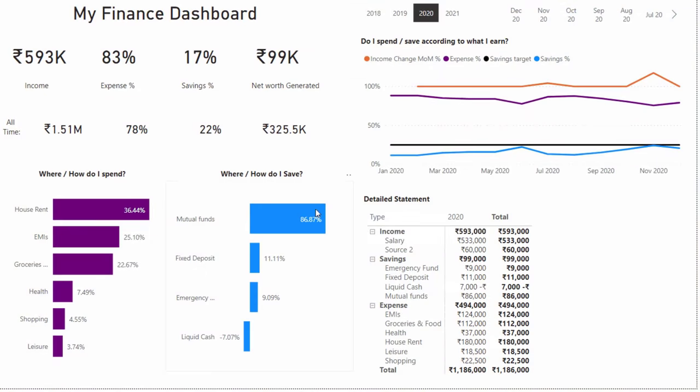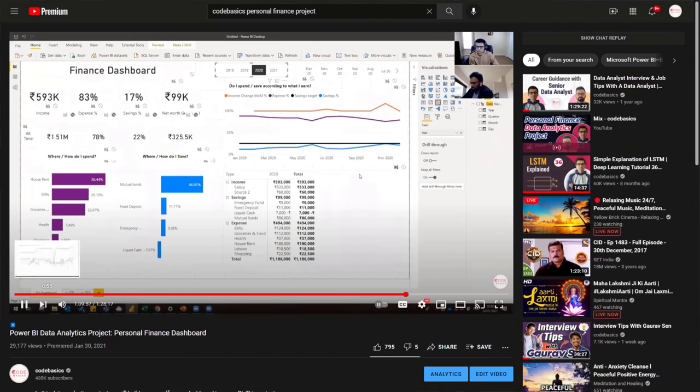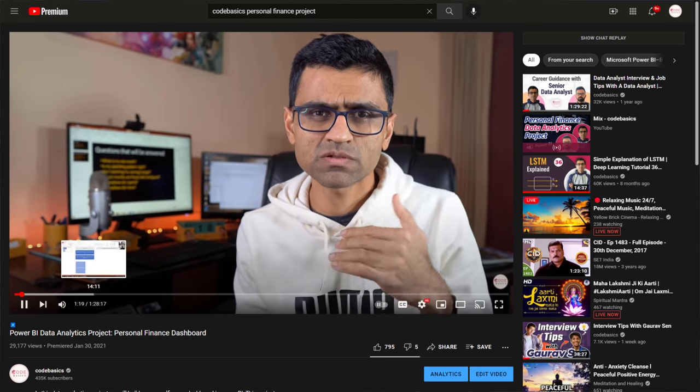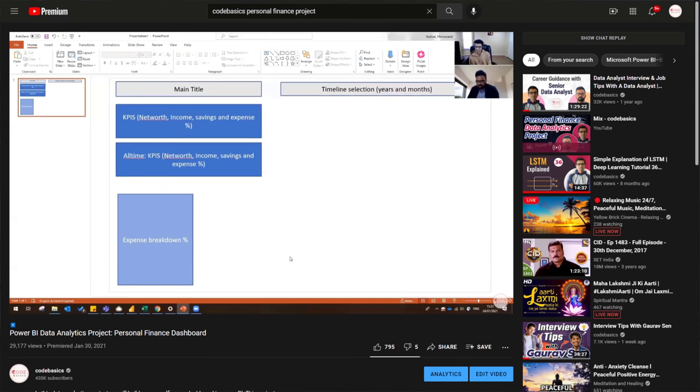The second project is a personal finance dashboard in Power BI. The idea is that you are kind of your own client — you build a dashboard to get answers about your own home expenses, rent, groceries, and so on. This project was done with the help of a data analyst friend and covers real-life scenarios. You can build an Excel file for your own expenses and draw various charts. This project series is also available on my YouTube channel.